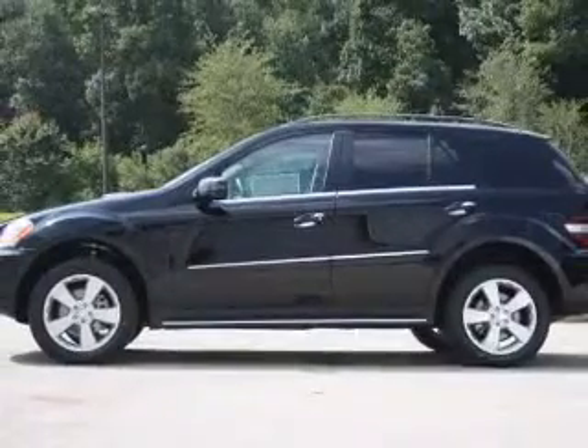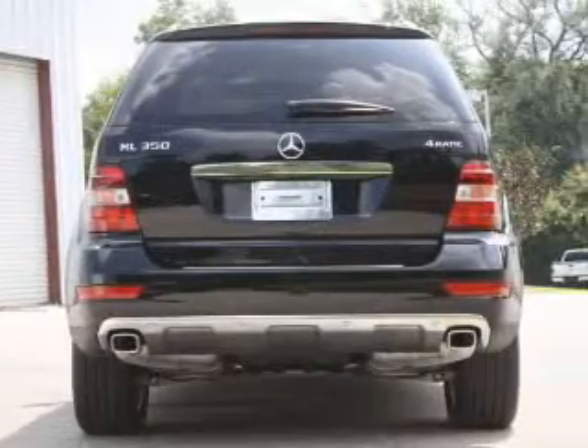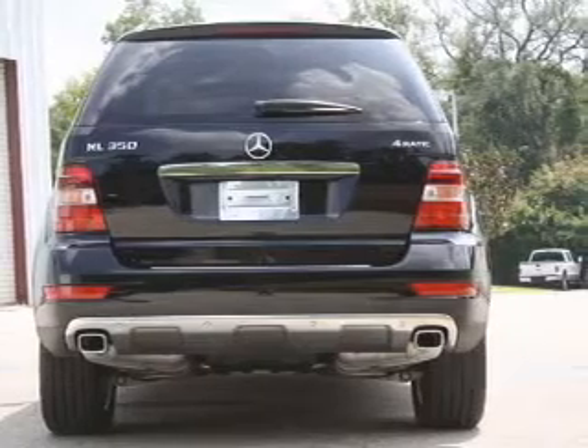Brake safely with the anti-lock braking system. Let the sun shine in with a sunroof. Memory settings are just one of the extras.